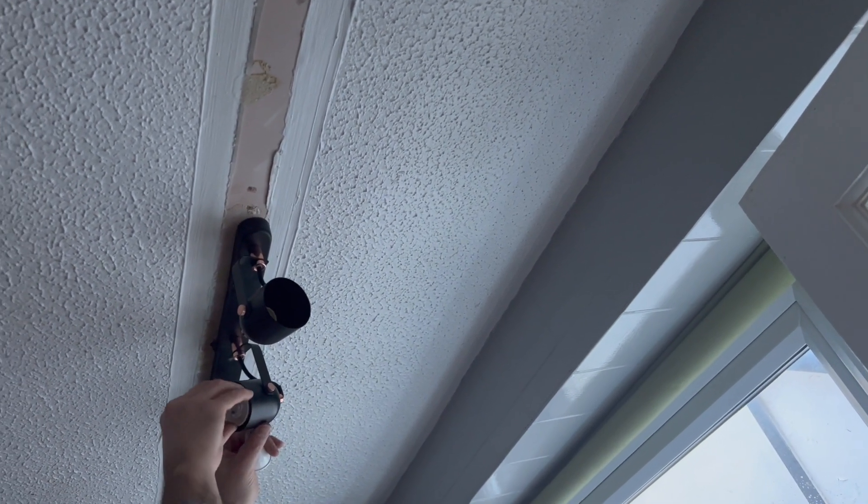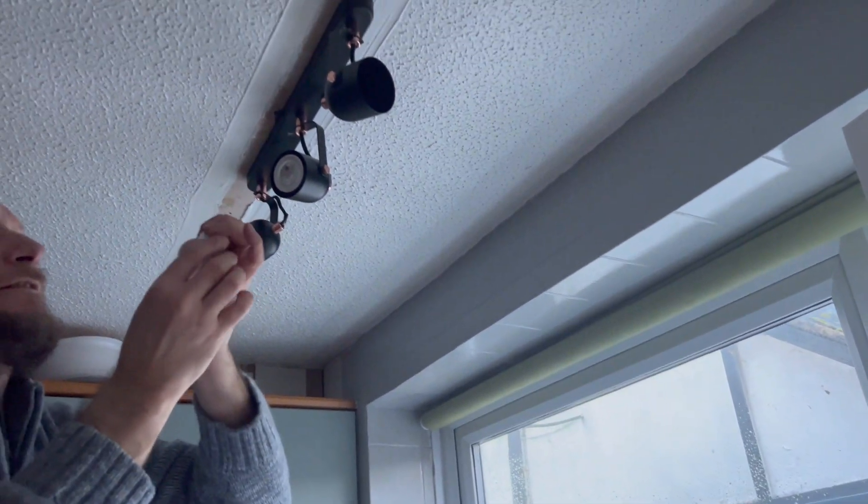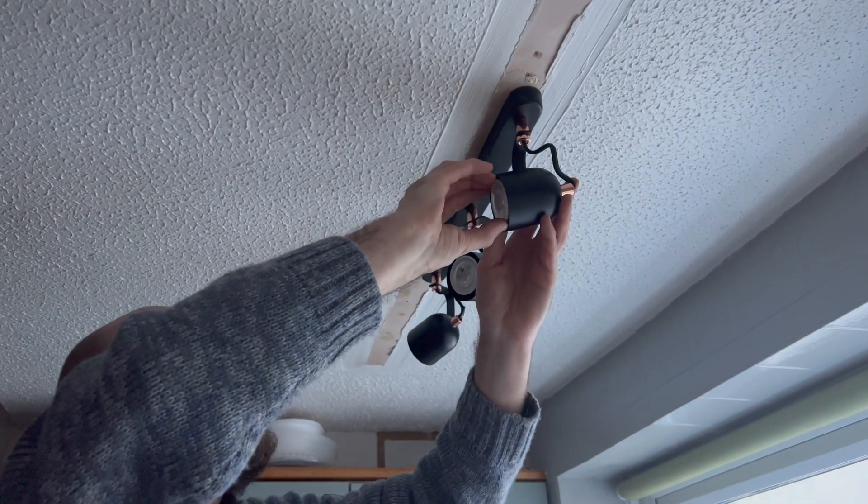These lights are fiddly to get the bulbs in. They've got like two prongs and they just turn in, but because you've got no finger room when you get them in, it's really tricky.